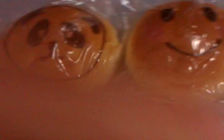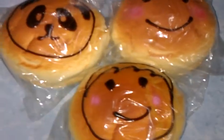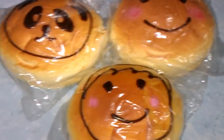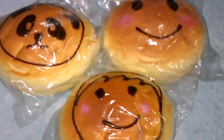Next I have the jumbo bun, which is 9.5 cm — they are big because they are jumbo buns, bigger than my palm. We only have three designs: the panda one, the small face, and the boy one. This is SGD 4.50 each.